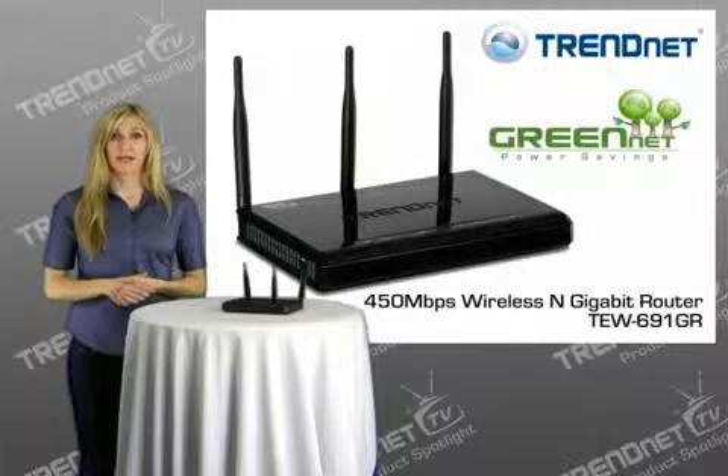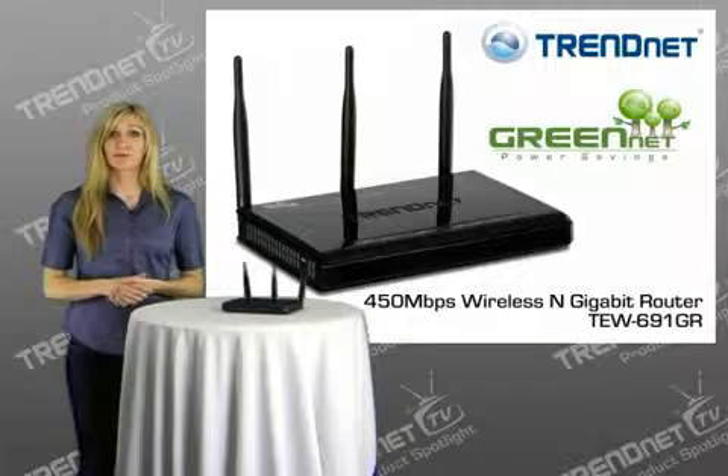Advanced wireless encryption protects your digital content, and WMM quality of service, or QoS technology, prioritizes gaming, internet calls, and video streams. Embedded power-saving Green Net technology reduces port-based power consumption by up to 70%, and it comes with a high-efficiency, Energy Star-qualified power adapter.